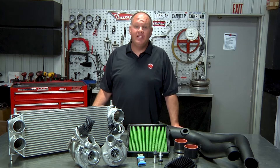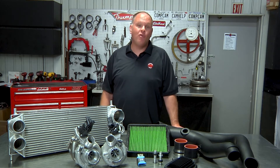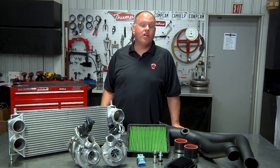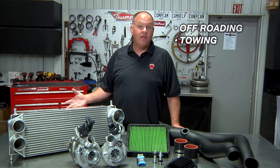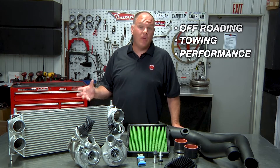Edelbrock is all about horsepower, and what we've been able to do with the twin-force systems is to take a great platform in the F-150 and find even more power. Whether you use your truck for off-roading, for towing, or you just want more performance for daily driving, one of these systems will help you meet your needs.